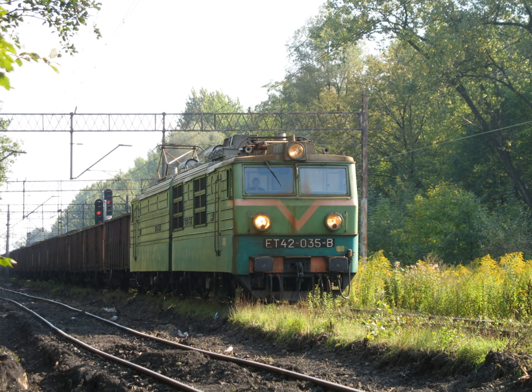2ES4K, also known as Donchak, is the DC version of the Ermak locomotive, built since 2008.